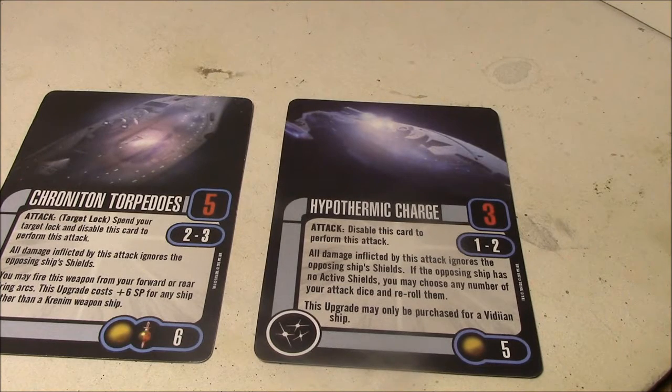That's quite a bit of points for either one of those. But I think overall, having played these cards quite a bit, I really can't complain too much. The Chronotron Torpedoes are just absolutely amazing.